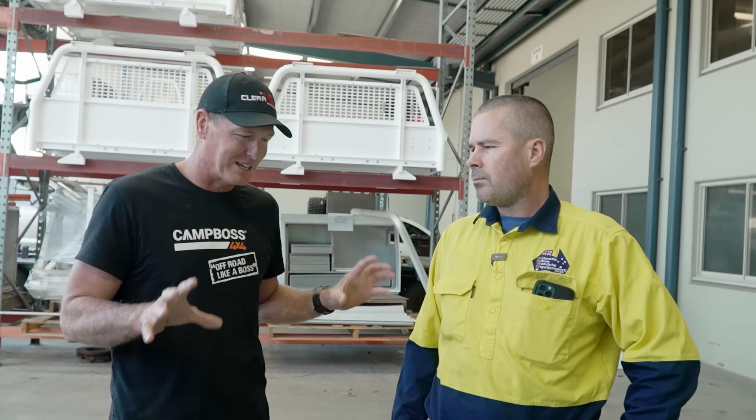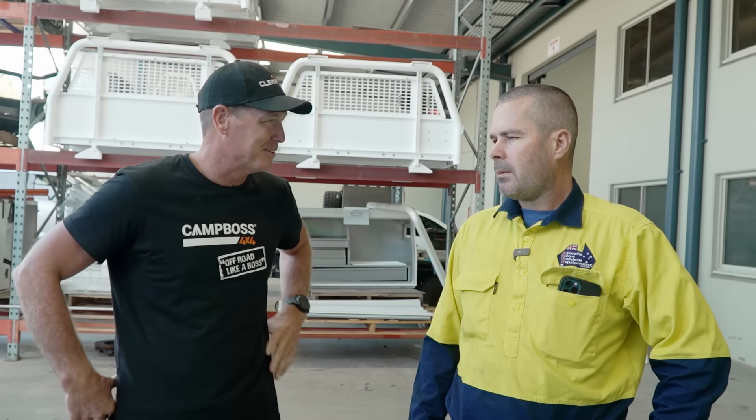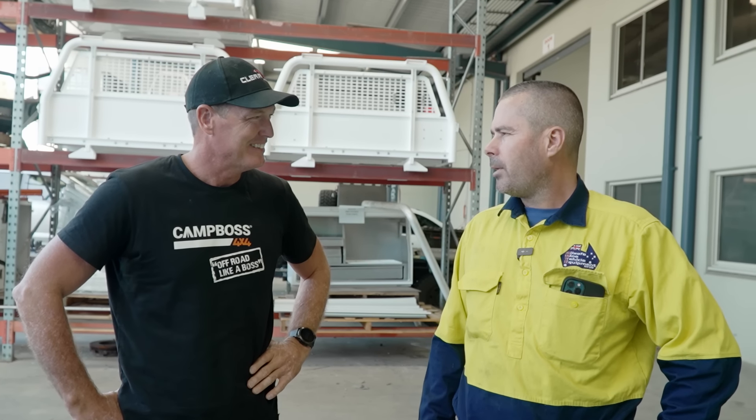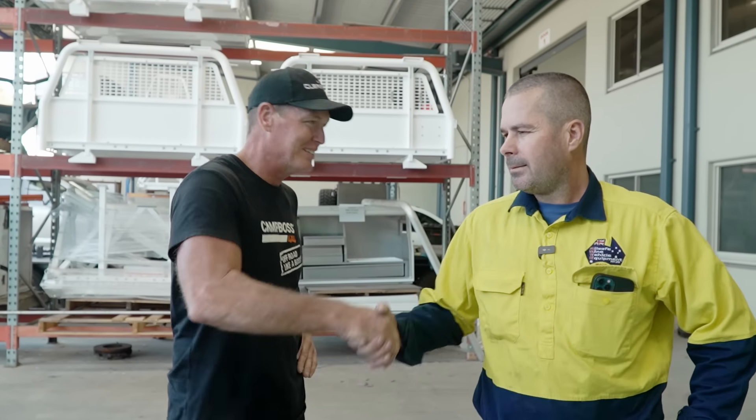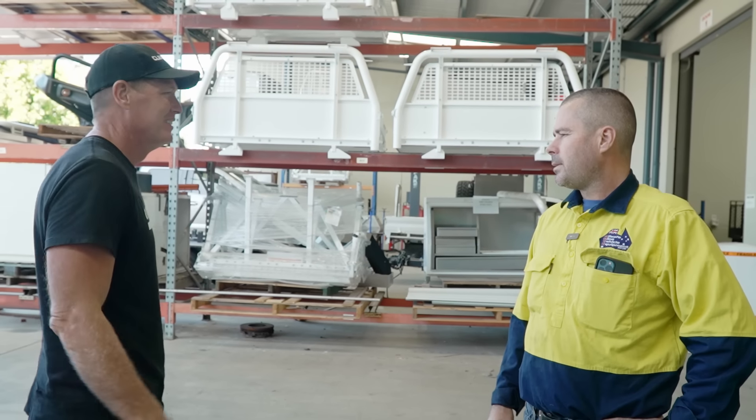You did a really good job on my last truck, which was my F250. I can't wait to see what you guys come up with on this one. Looking forward to it, mate — it's something new. All right, I'll leave you with it. I'll come back in a couple of days and grab it and then we'll keep the build going. Sounds good, mate.